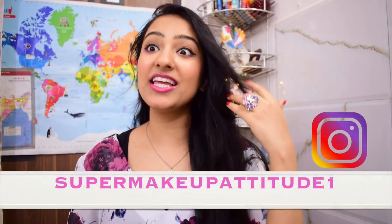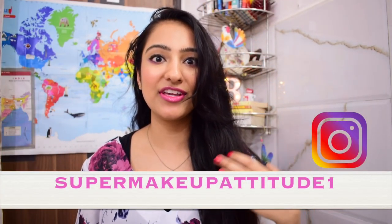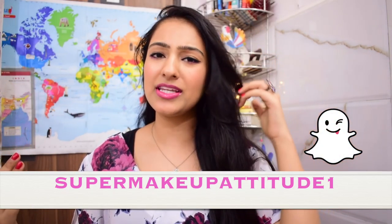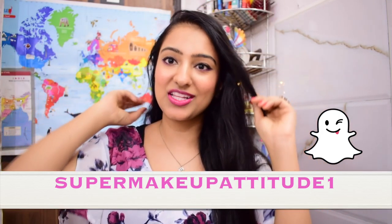Hi everybody and welcome back to my channel. Today I'm sharing my summer favourites with you all. It's been getting so hot — in fact, we're on to Monsoon now. So I thought it's high time that I share my summer favourites. I know it's almost mid or end of summer, but you do the favourites when the season is over. So this video is going to be filmed in different locations. Let's get started.